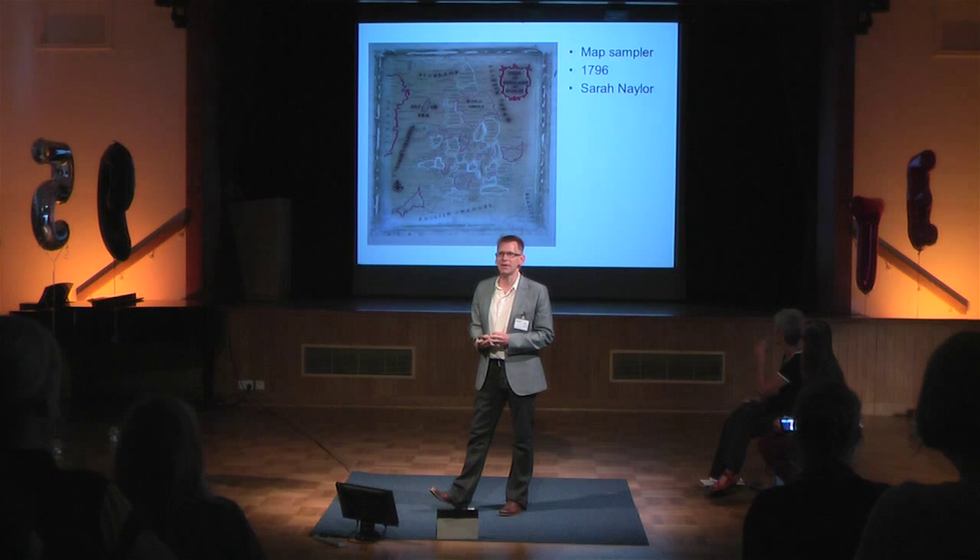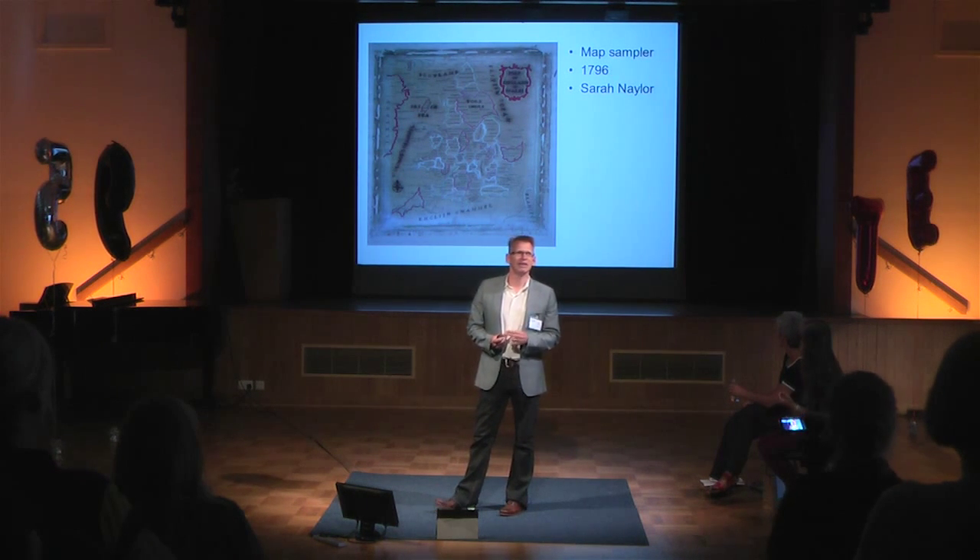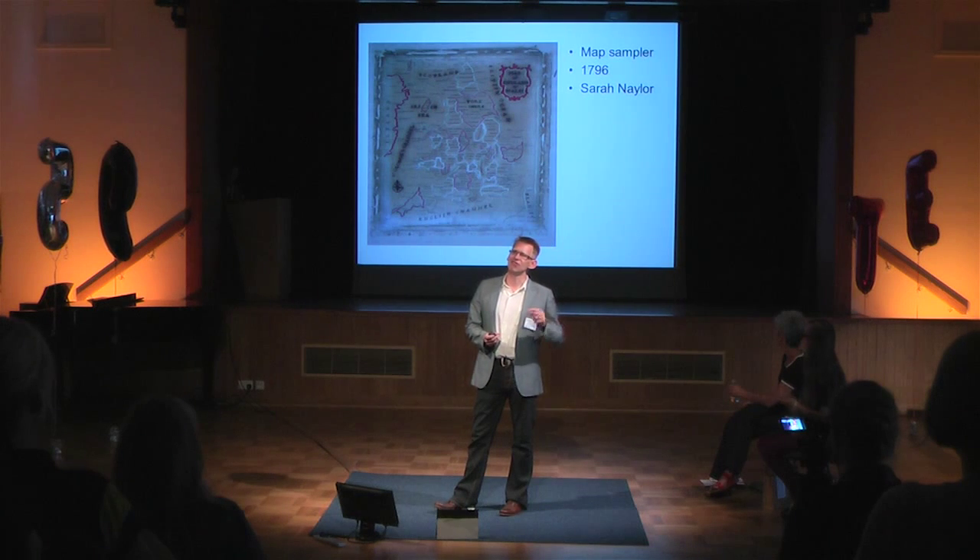This map is actually an embroidered map from 1796. It's actually my wife's four great-grandmother's map sampler — they had to learn to stitch, and this is what she stitched. It's quite impressive. My wife's an embroiderer and she's currently restoring this map.